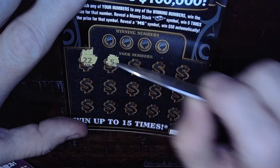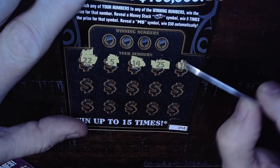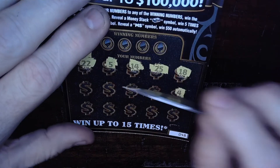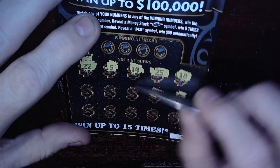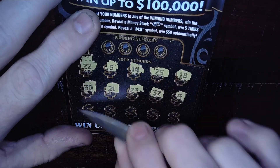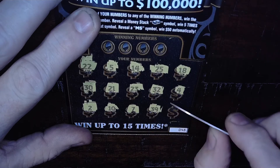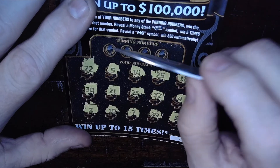All right, so we're looking for a symbol — we're looking for the stack of cash or the MS symbol. We're on screen. All right, so we got a 23 and a 21, 30, number two, 10, 7, 39. Last chance — no symbols on this ticket. Let's see if we can find us a match.